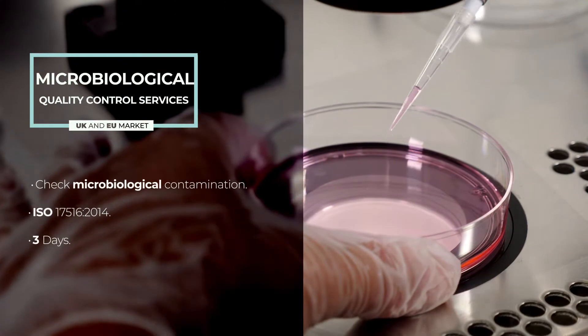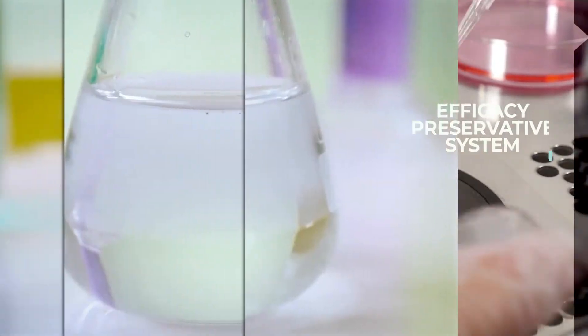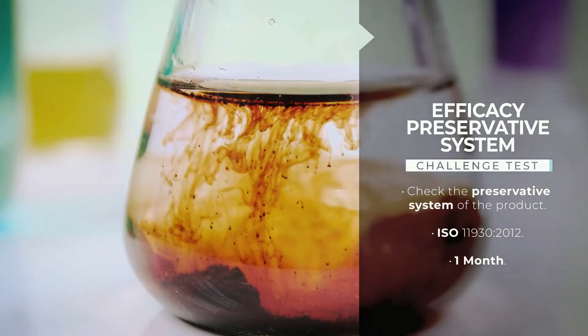The microbiological test helps to avoid microbial contamination in the final cosmetic product. The challenge test checks the effective and protective action of the preservative system of a cosmetic product.